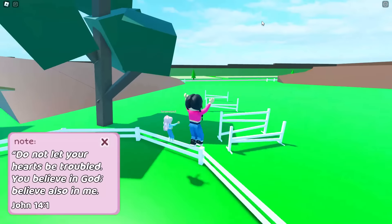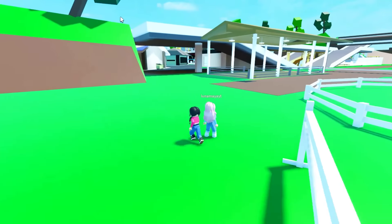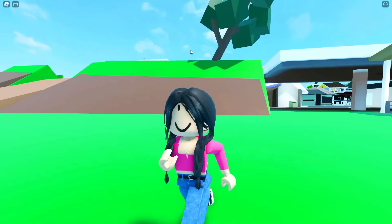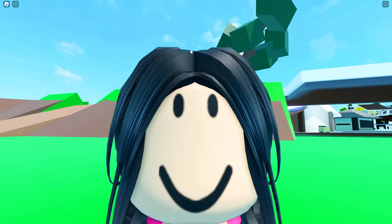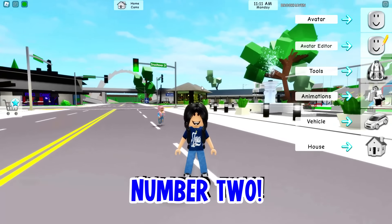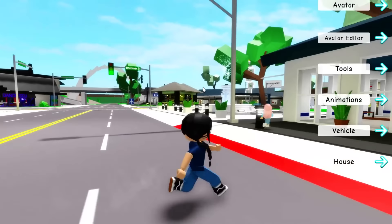We can literally jump so high in this game. They got rid of everything around here and placed it all over there. Comment down below which building is better — would you rather have the Tube TV or the airport in Brookhaven? I say Tube TV. Okay, so this one is a little bit different — they did not actually remove this building, but they did make a crazy change to it.